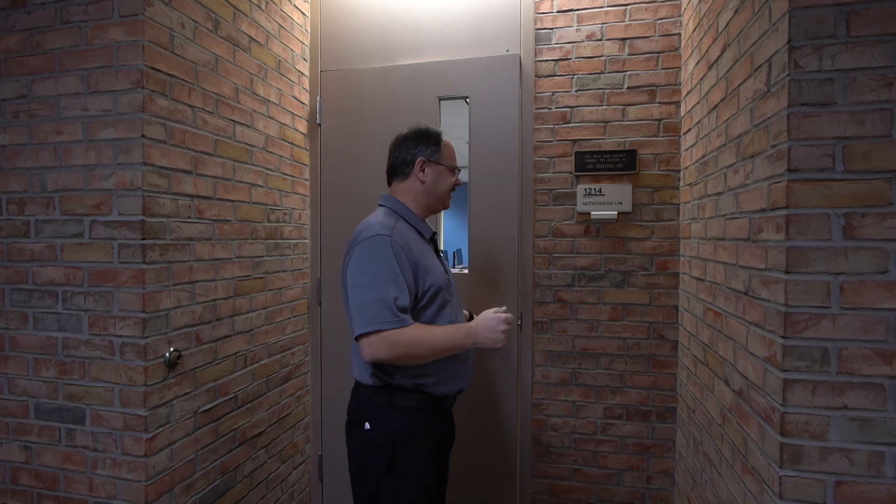Hi, I'm Mark Fruhoeven, full-time networking faculty member here at Muskegon Community College, and I wanted to show you the first look at our redesigned networking lab. So let's go ahead and head into the room here.